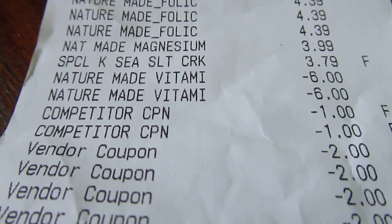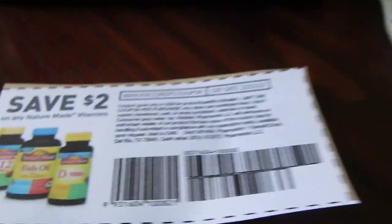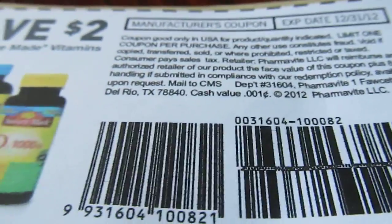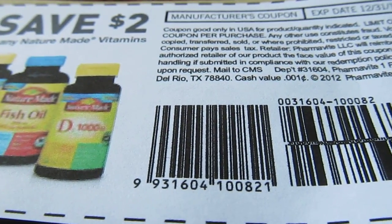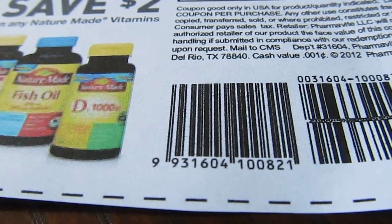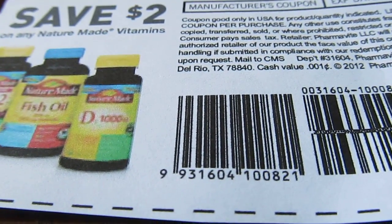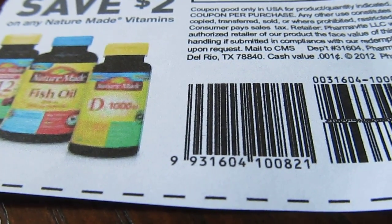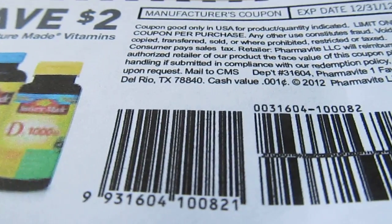I had a little problem — the cashier called somebody over and the girl said because you have the same barcode on all of your coupons. We know this coupon is in a PDF, we know it has the same barcode because it's a PDF, which I tried to explain to her. The coupon is on the website in a PDF, it comes into my Adobe Reader where I can print it as many times as I want.